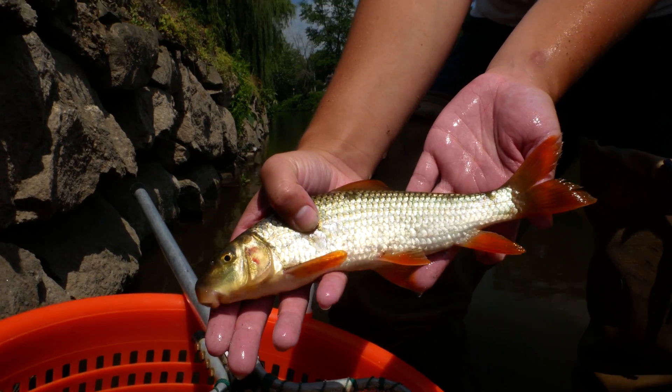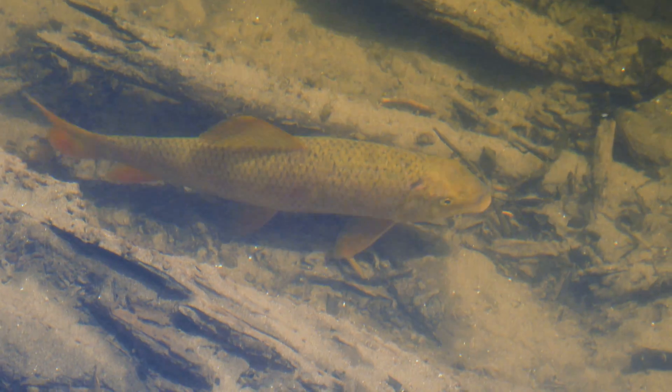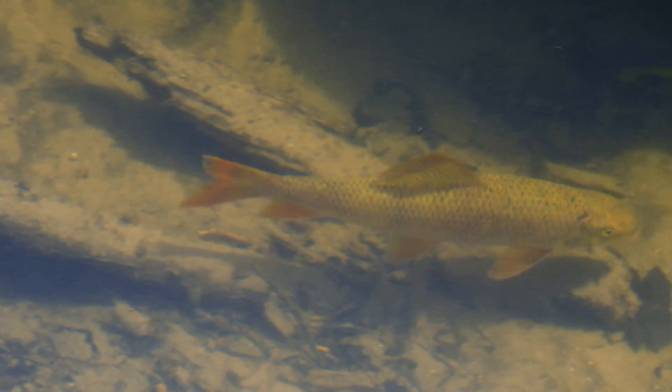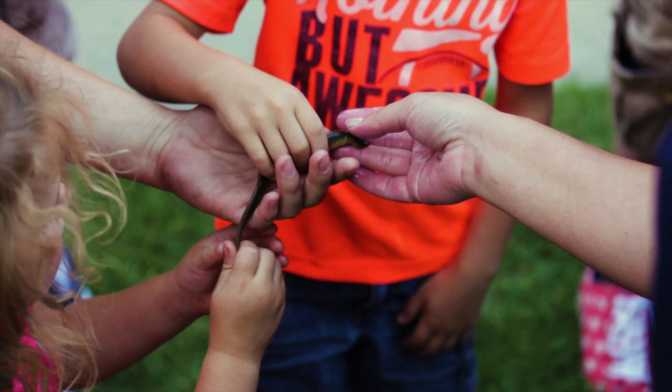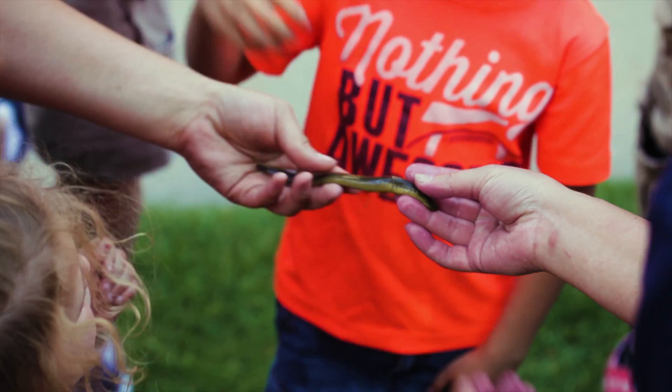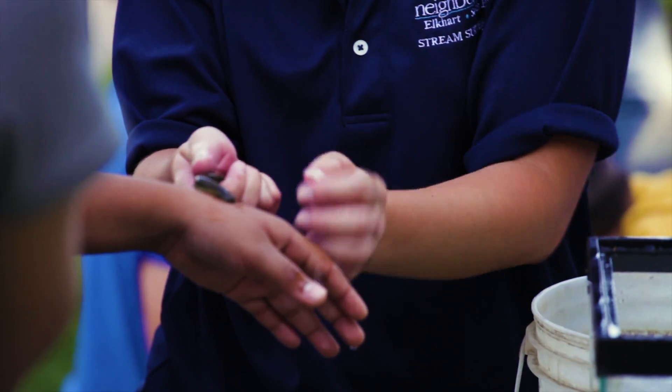In the St. Joe River, we also have some state endangered species — species that are very sensitive to pollution, and it's a really good sign that we're finding them here. One species in particular is the greater red horse. It's a molluscivorous fish, meaning it likes to eat mollusks — snails and clams off the bottom of the river. Another really cool and unusual fish that we find is the lamprey. Lampreys attach to fish and suck their blood. They're bizarre-looking animals, but they're actually supposed to be here — they're a native species and an indicator of good water quality.